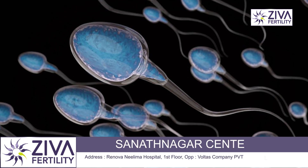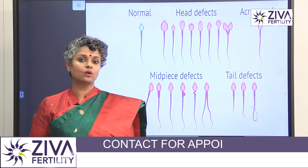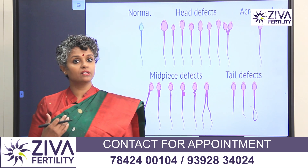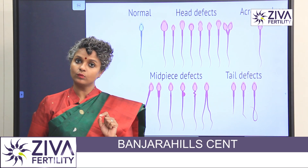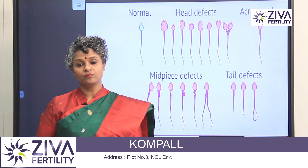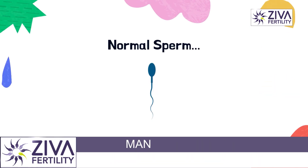If the sperm doesn't have the right size, shape, or weight, then it cannot reach the egg. That's why it is very important that when we do the semen analysis and test the sperm, we examine and report it very carefully. To understand the abnormalities, we first need to see what a normal sperm looks like.